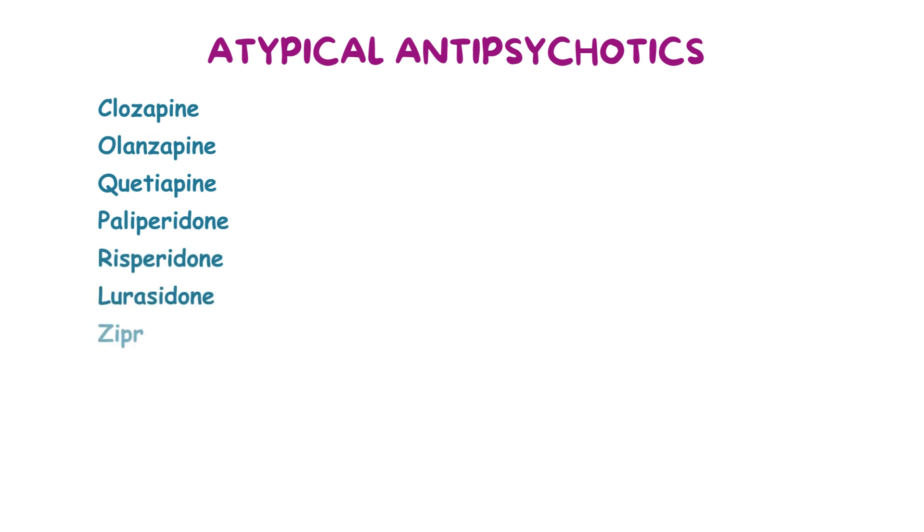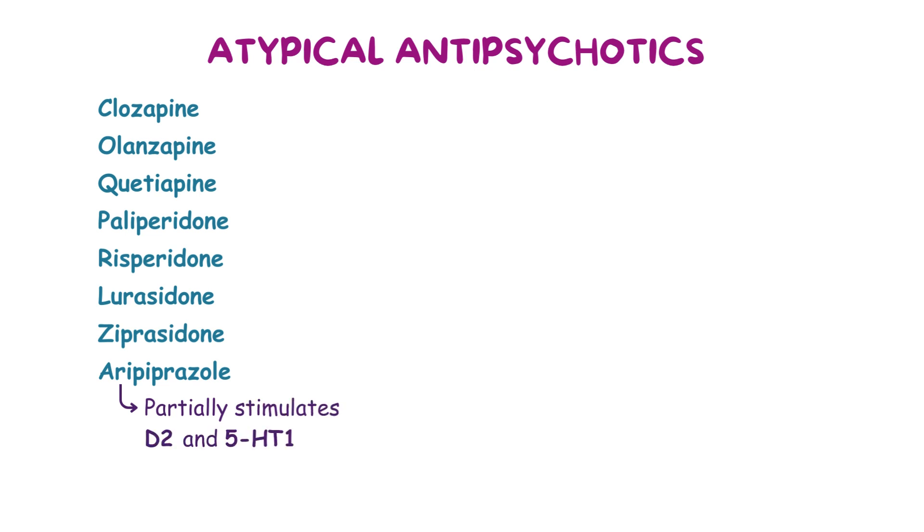Common atypical antipsychotics include clozapine, olanzapine, quetiapine, paliperidone, risperidone, lurasidone, ziprasidone, and aripiprazole. Besides its effect on D2 and 5-HT2A receptors, aripiprazole also partially stimulates D2 and 5-HT1 receptors.